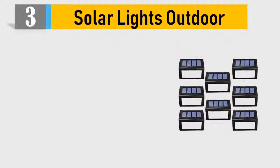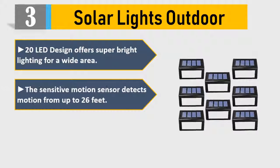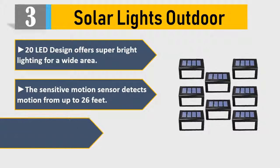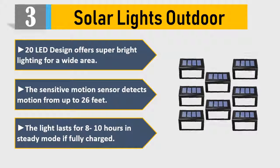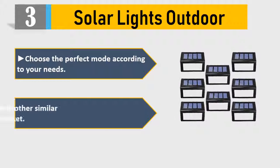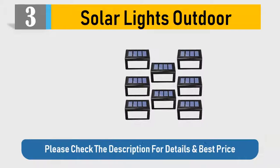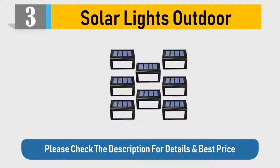Number 3: Solar Lights Outdoor. 20 LED design offers super bright lighting for a wide area. The sensitive motion sensor detects motion from up to 26 feet. The light lasts for 8 to 10 hours in steady mode if fully charged. Choose the perfect mode according to your needs. Much brighter than other similar solar lights in the market. Please check the description for details and best price.